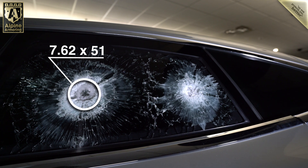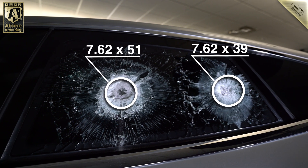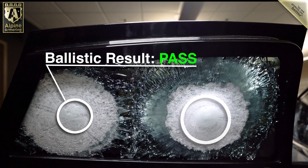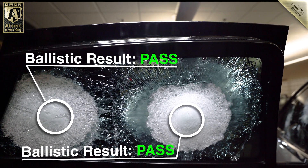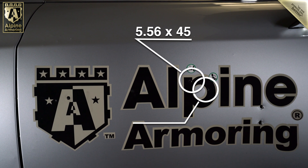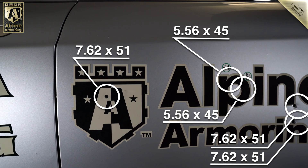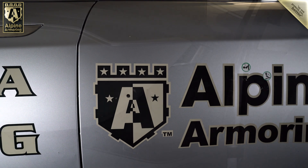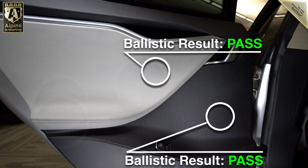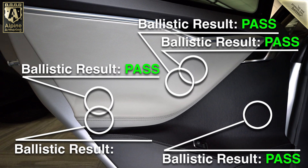Now let's look at the all-important rear passenger area, starting with the rear transparent armor. We stepped up our testing here by firing high-velocity rounds, including 7.62x39 from an AK-47 and 7.62x51 from a custom high-power rifle. Inside, we can see the massive amount of energy the transparent armor withstood without a penetration — there's no doubt the rear passengers would have been completely protected. We fired five high-velocity rounds into the opaque armor, including 5.56x45 and 7.62x51. Four of the five rounds impacted directly into the lightweight composite material, and inside we can see there wasn't a single penetration.